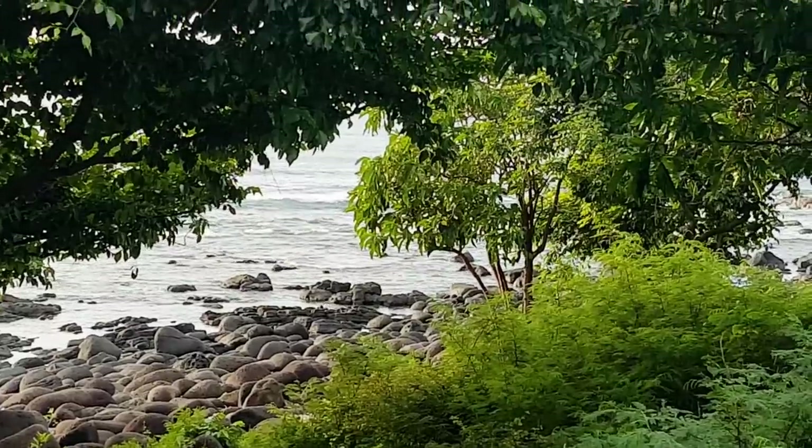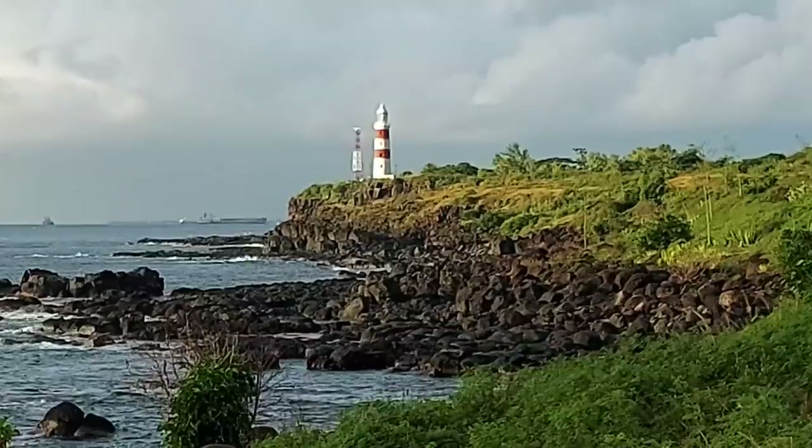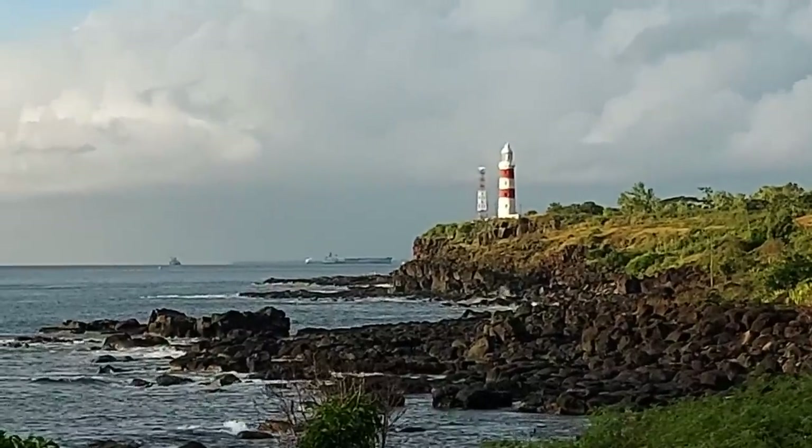There's the Albion lighthouse, and as you can see it's got the cliffs — the cliffs of Dover — which is why it's called Albion.